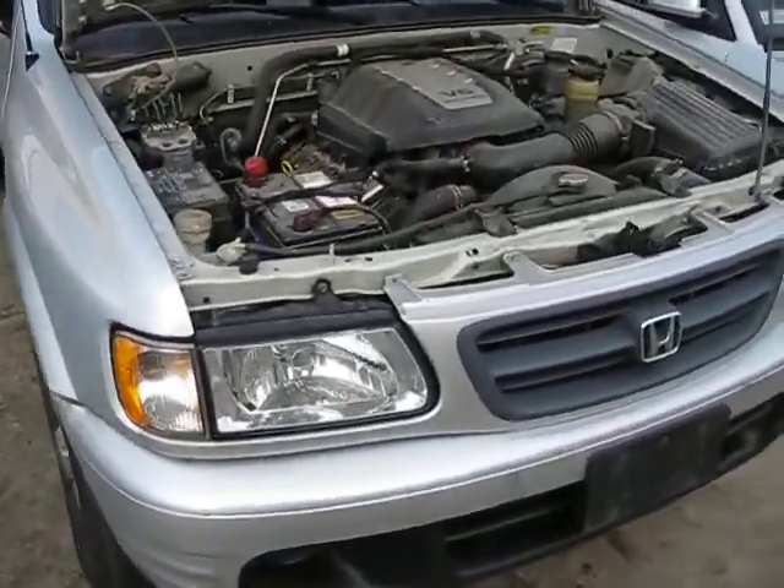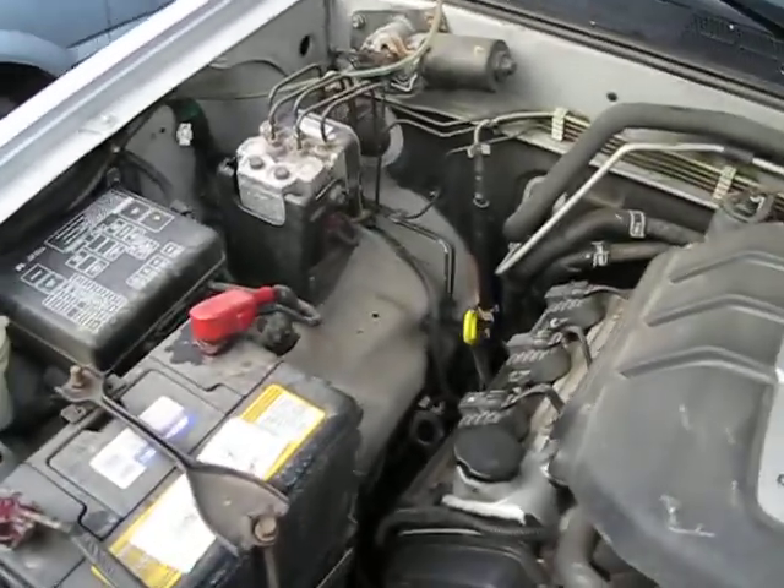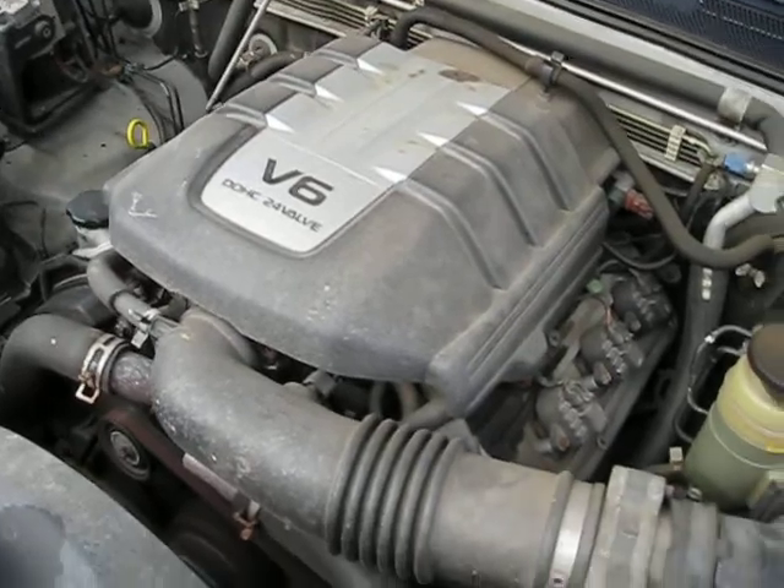Hello and welcome to Tom's Foreign Auto Parts video portion of our inventory. Here we have a 2000 Honda Passport. It has a 3.2 liter California emissions engine.